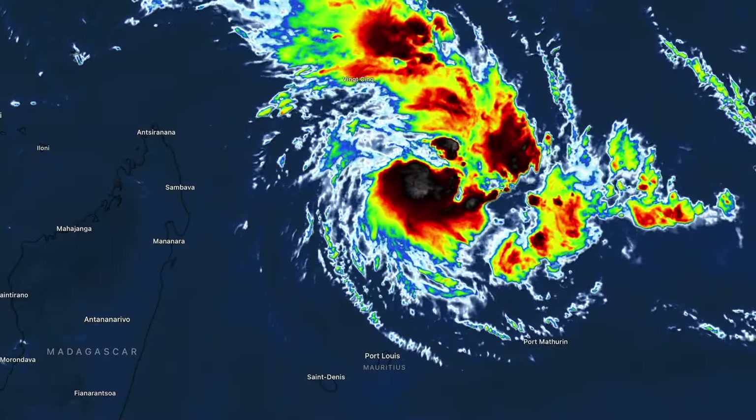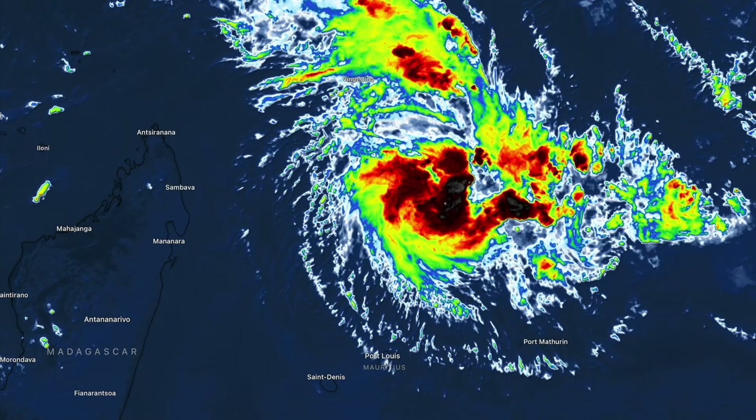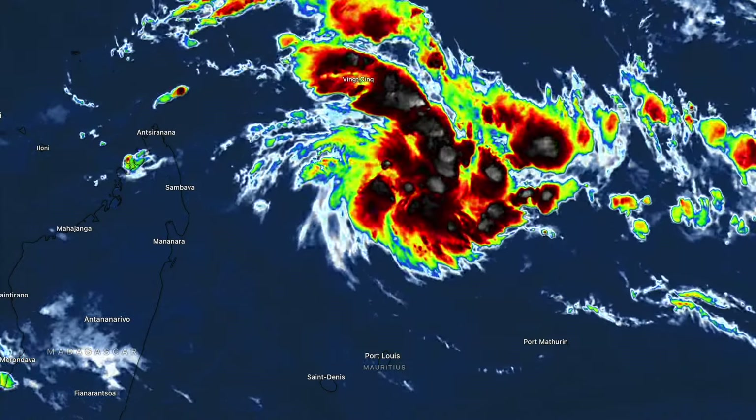Mauritius is on notice as Tropical Cyclone Eleanor wraps itself up north of the island, where a landfall or close pass is expected in the next couple of days.